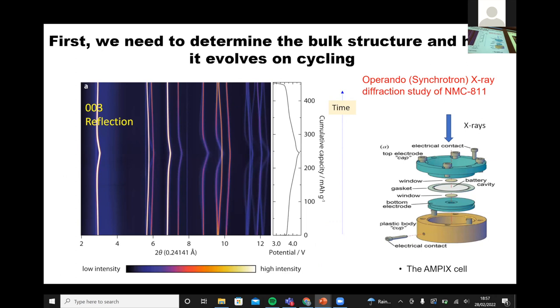I want to walk through how we go about trying to understand how these batteries operate, starting by looking at NMC811. The first thing you want to do is work out what its structure is, and the most sensible technique is X-ray diffraction. We take a specially designed battery cell — one that works at Argonne National Lab in the US — and shine synchrotron X-ray diffraction through it. Then you can track the Bragg reflections of your battery material as you charge and discharge it, looking at the X-ray diffraction pattern versus voltage on charge and discharge.